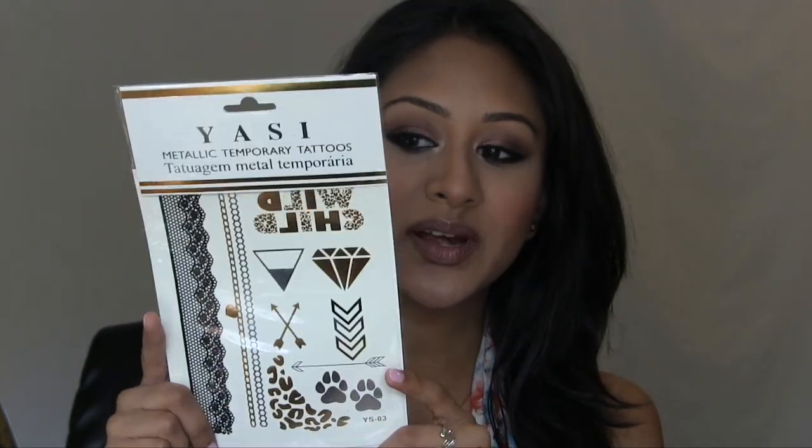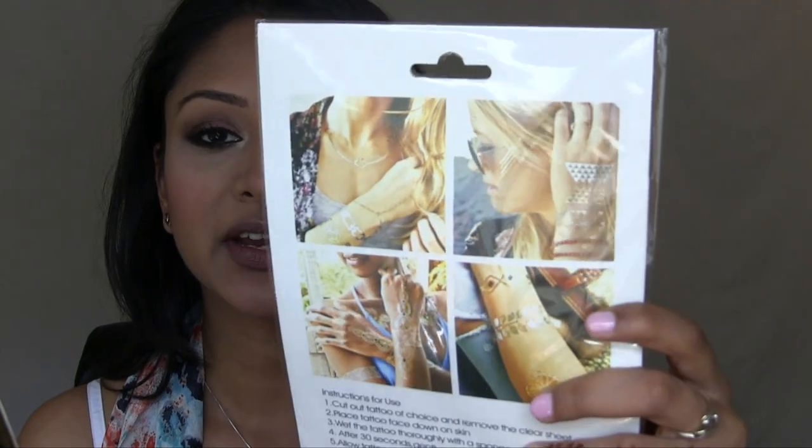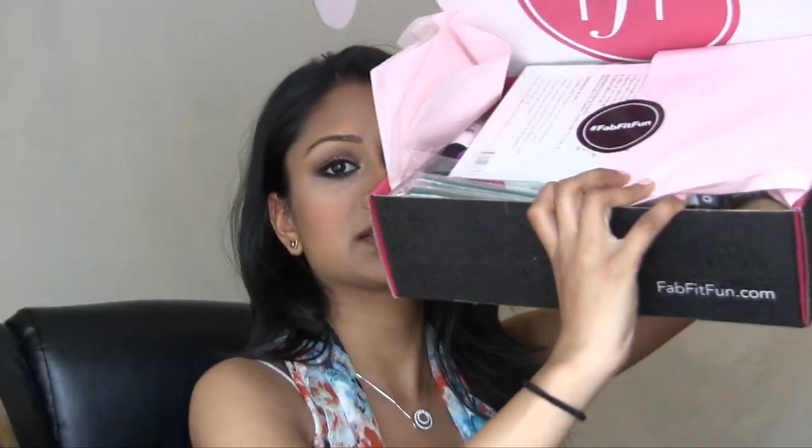There's also a workout DVD — TBD Intense Body Blast Pilates interval training — which is awesome because I really need to start working out, and having something like this will stop me from being lazy. Last but not least, there are temporary gold tattoos that everybody is doing these days — I've wanted to try them for so long. I do have a 10% discount code for FabFitFun linked below. The box is huge compared to other subscription boxes and you get a lot of bigger lifestyle-type items for your money.